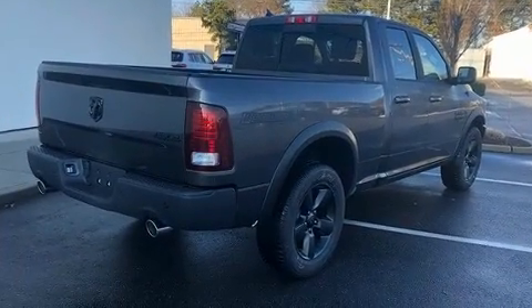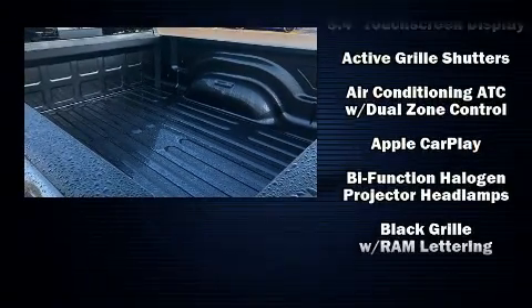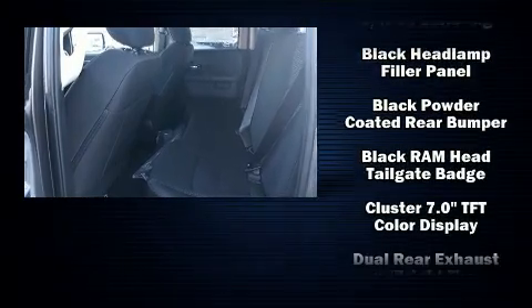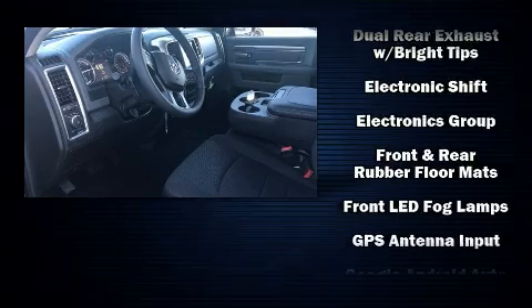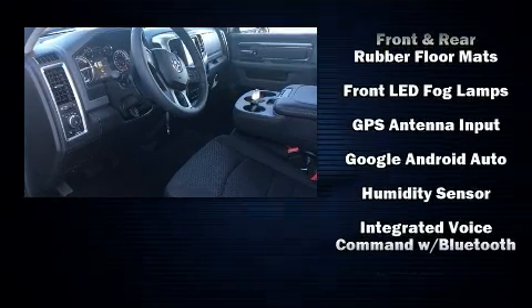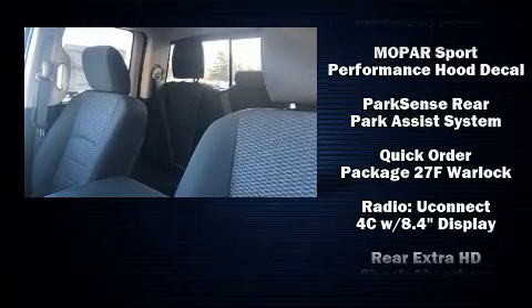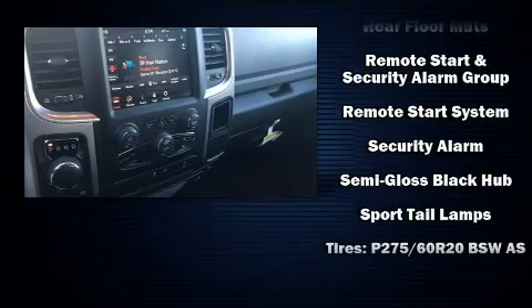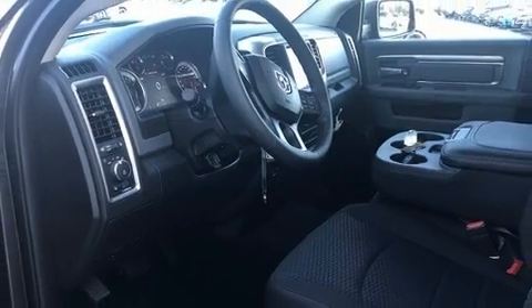A rear step bumper and air conditioning are also included. Passengers are protected by various safety and security features including head curtain airbags, front side impact airbags, traction control, brake assist, a panic alarm, an emergency communication system, and four-wheel disc brakes with ABS. Electronic stability control ensures solid grip atop the road surface no matter how challenging the driving conditions.